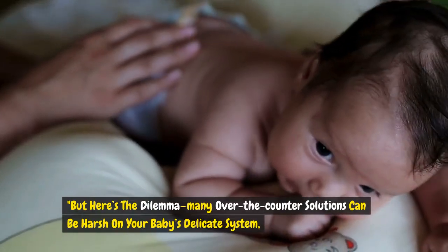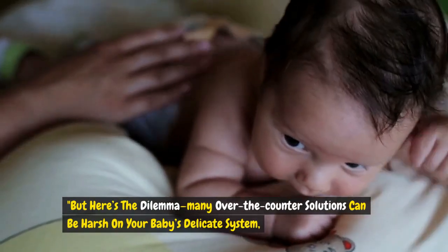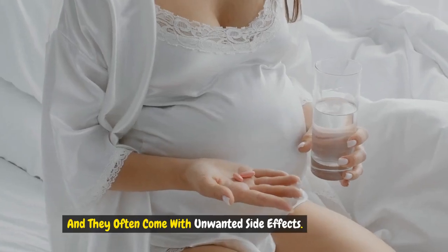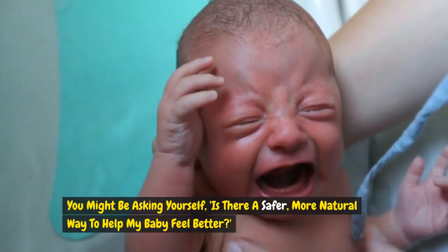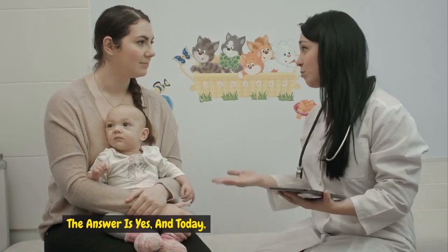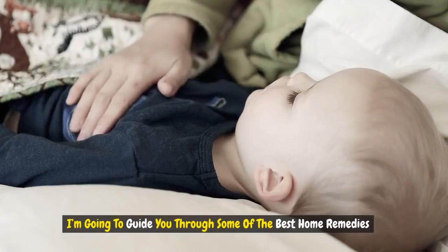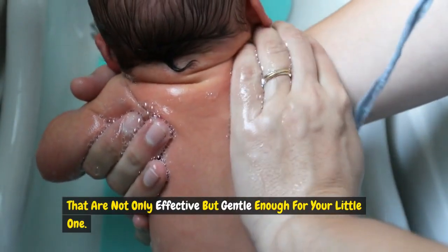But here's the dilemma: many over-the-counter solutions can be harsh on your baby's delicate system, and they often come with unwanted side effects. You might be asking yourself, is there a safer, more natural way to help my baby feel better? The answer is yes, and today I'm going to guide you through some of the best home remedies that are not only effective but gentle enough for your little one.